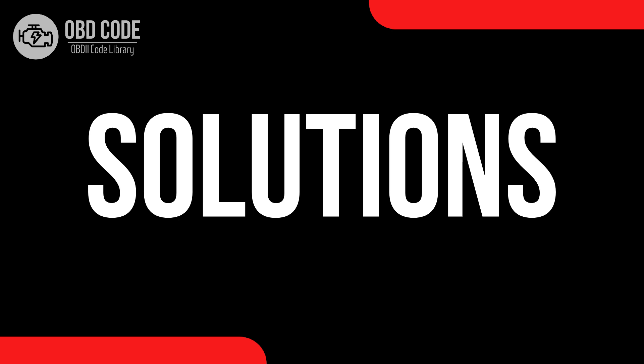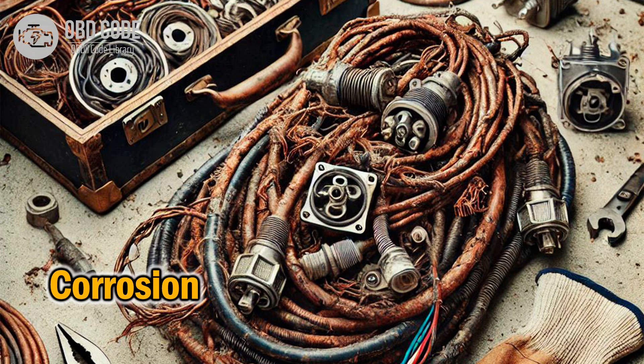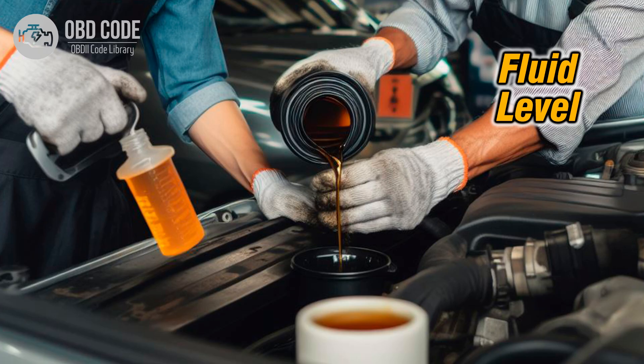Code solutions P0966: 1. Inspect the pressure control solenoid B for any signs of damage or malfunction and replace if necessary. 2. Check the wiring and connectors in the pressure control solenoid B circuit for damage, corrosion, or loose connections. Repair or replace any damaged wiring or connectors. 3. Ensure the transmission fluid level is correct and top up if necessary.